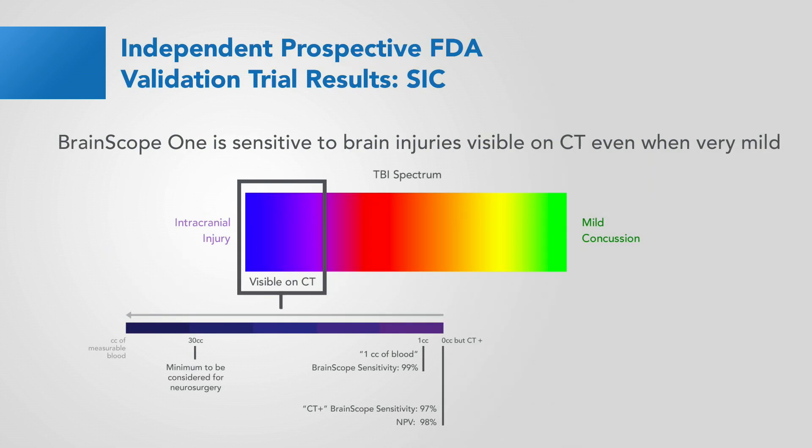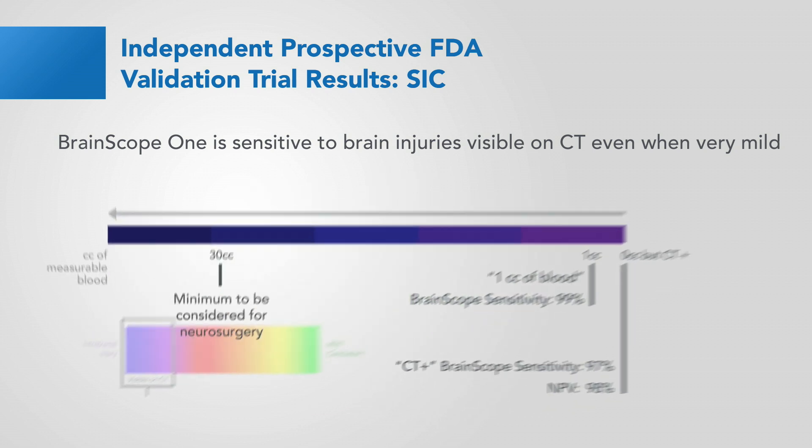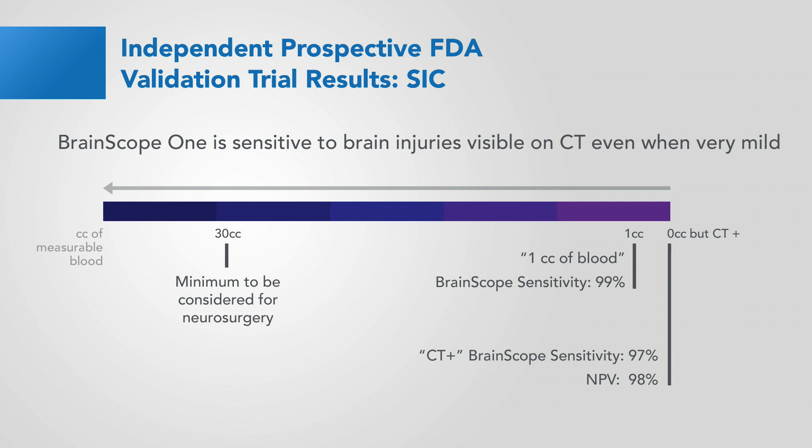This slide shows the results of the Structural Injury Classifier from the validation trial. We've blown up that portion of the TBI spectrum that's visible on a CT scan. We see that the sensitivity to anything positive on CT is 97%, with a negative predictive value of 98%. As we move to the left of this bar, we get to one cc of blood — the smallest amount of blood that can be reliably detected on a CT scan — and we see that the sensitivity jumps to 99%. To put this in perspective, you have to go all the way to the left of this bar to 30 cc's of blood before you're even referred for a neurosurgical consult. So Brain Scope 1 is sensitive to brain injuries visible on a CT even when they're the most mild and the least amount of detectable blood.